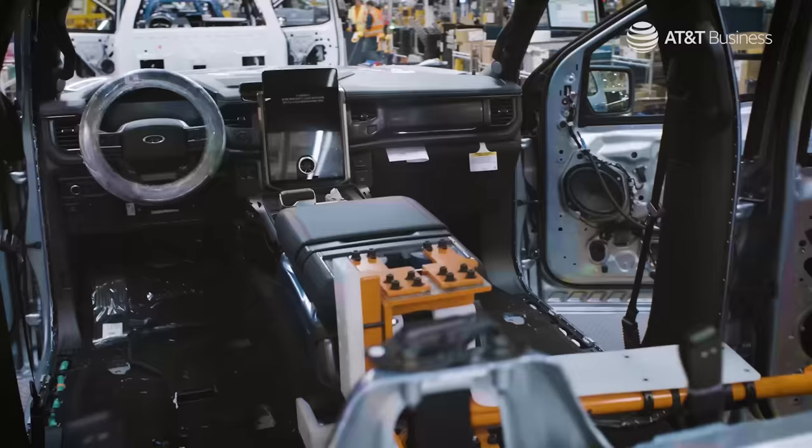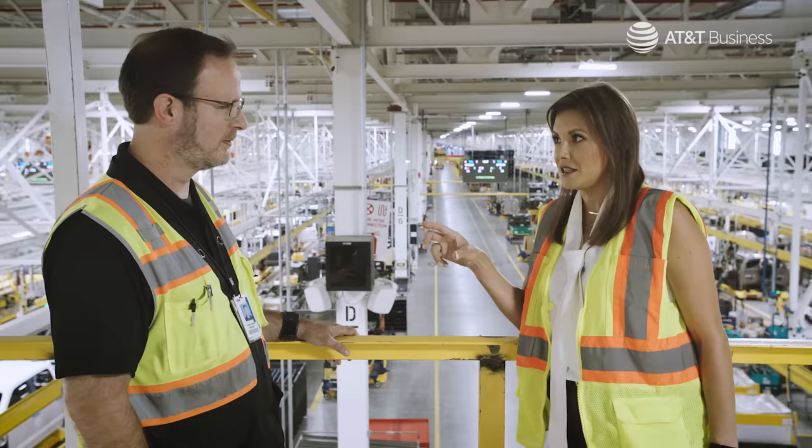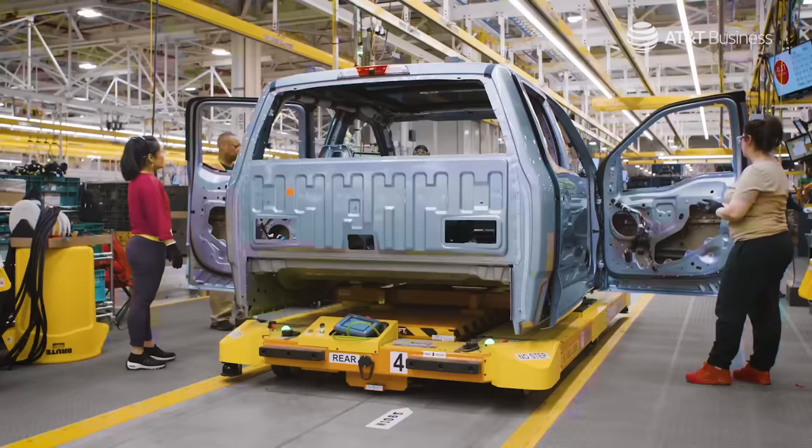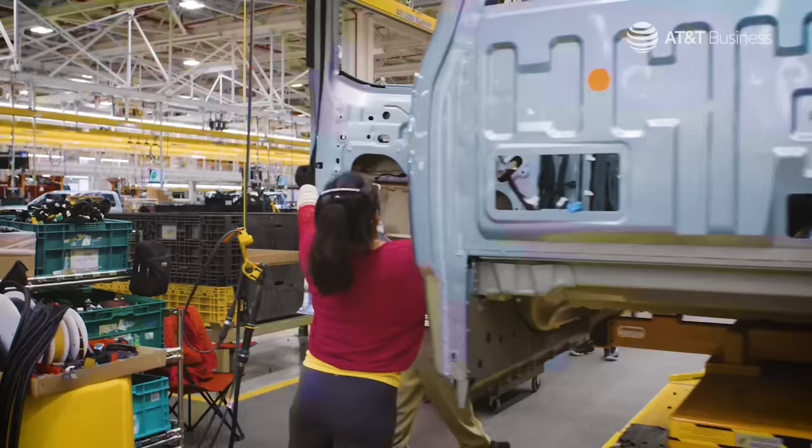How does the automation make a difference for the customer that's going to be buying the F-150 Lightning? The automation doesn't get tired. It'll do the same thing all day, every day, repeatedly. So they're getting a truck with tighter tolerances. They're getting everything checked more carefully than they would have in the past.